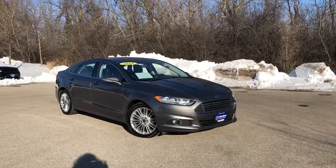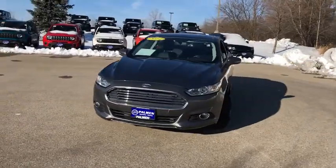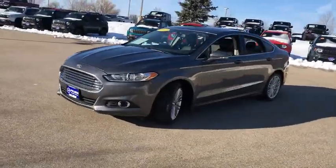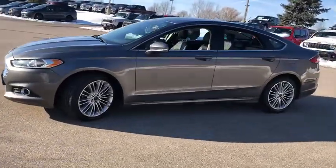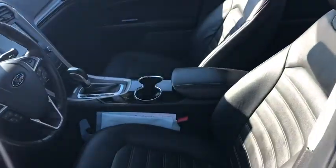Stop by and take a look at the 2014 Ford Fusion. You can have both impressive power and great economy in a Fusion. This vehicle has less than 65,000 miles. Here are some of this vehicle's great options.